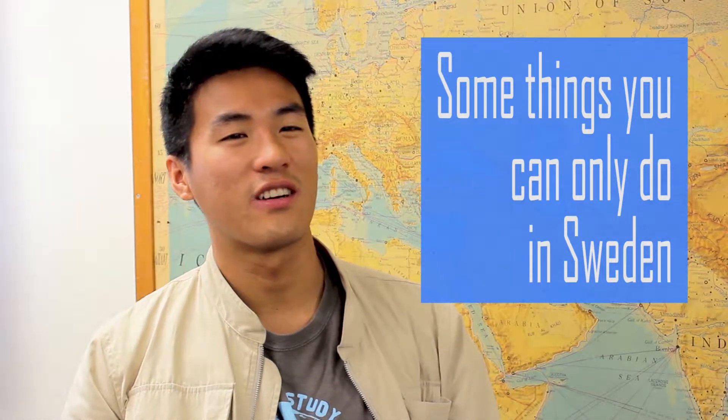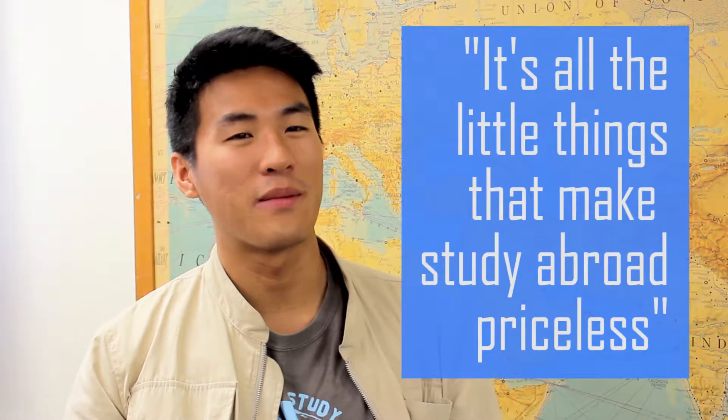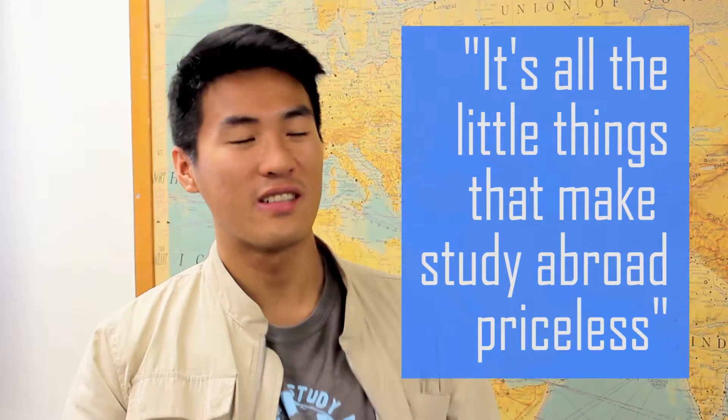There's just so much to talk about. It's all the little things that make study abroad priceless.